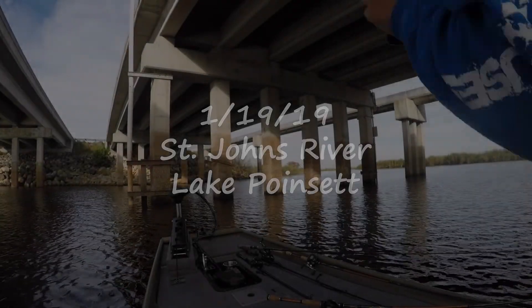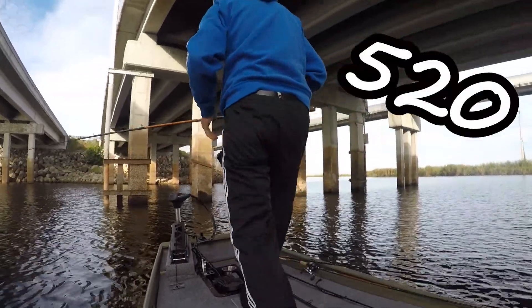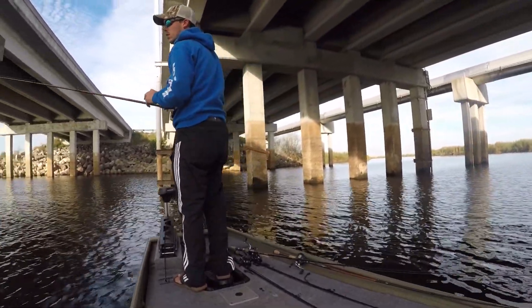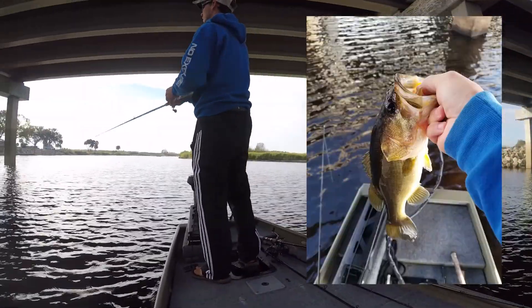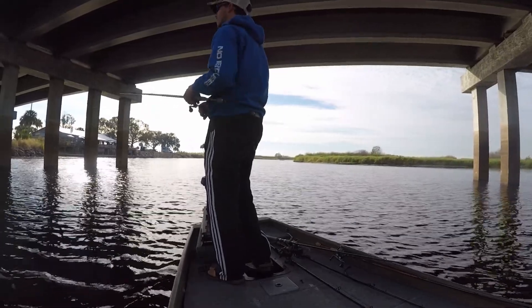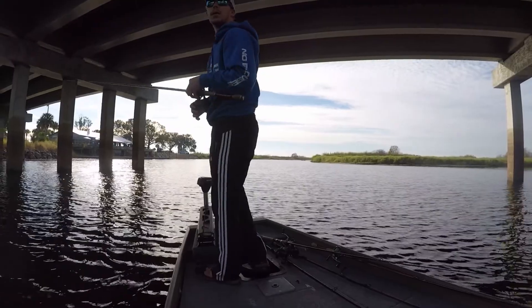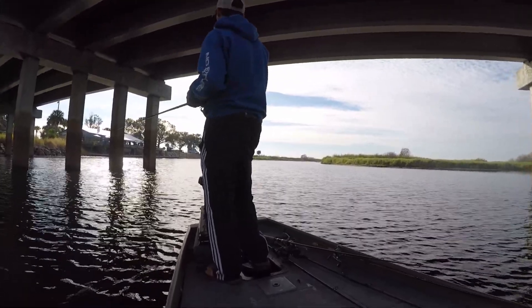I'm out here at Puzzle Set today on the St. Johns River, fishing this bridge at 528. I just caught one off this rattle trap — I'll show you a picture. I wasn't videotaping because I wanted to see what was out here first. We're gonna stick around here for a bit and see what else we can find, hopefully something bigger. That was probably a one-pounder, but at least we found something, so that's a good thing.